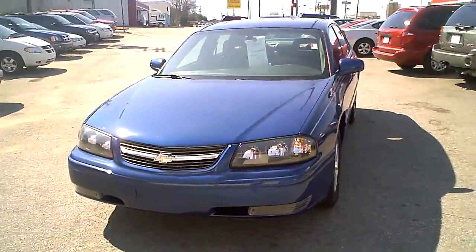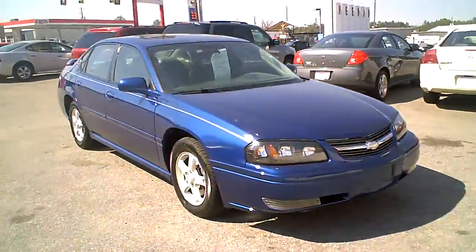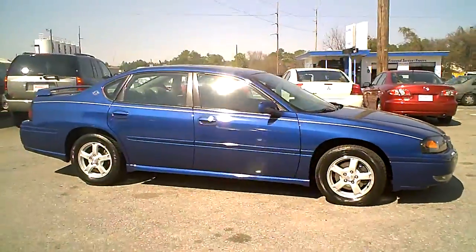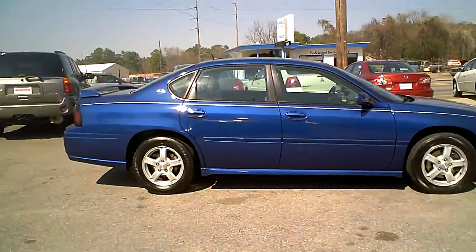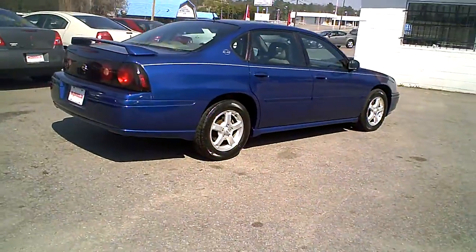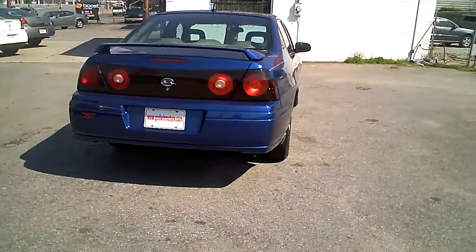This is a 2005 Chevrolet Impala LS. It's a very pretty bright blue metallic color. This is one we can finance if you live in the Columbia, South Carolina area. The $1800 down has the alloy wheels and the rear spoiler.